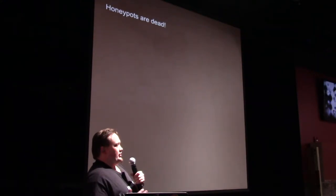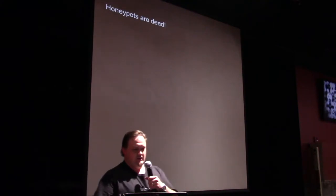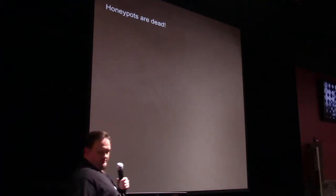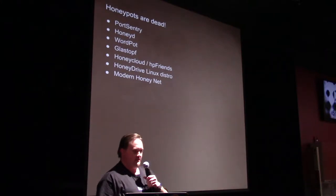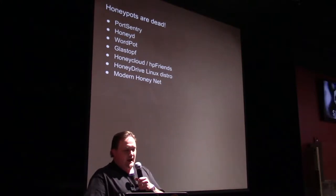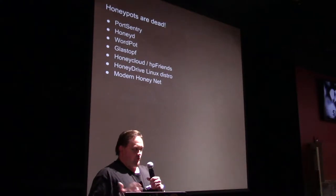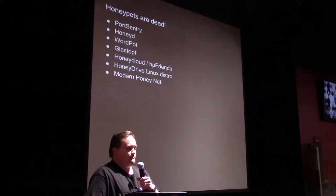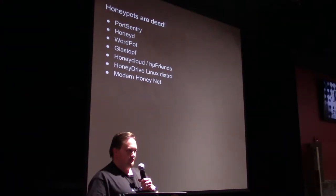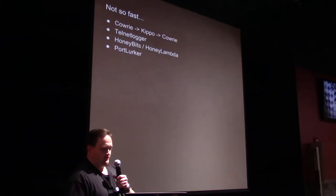It seems like development kind of stalled out a couple of years ago with the various honeynet projects. Behold a wasteland of projects that used to be active that really aren't maintained anymore. These are some popular ones, but a lot of these are code-complete still — they work fine, it's just nobody's touched them in ages. Sometimes they don't work well with new flavors of Linux with systemd or what have you.